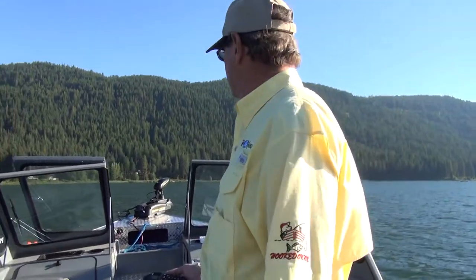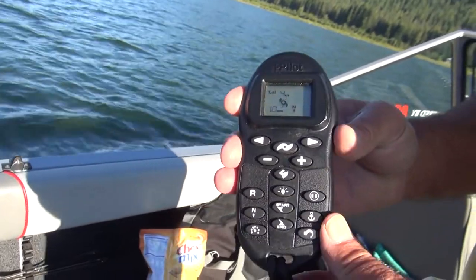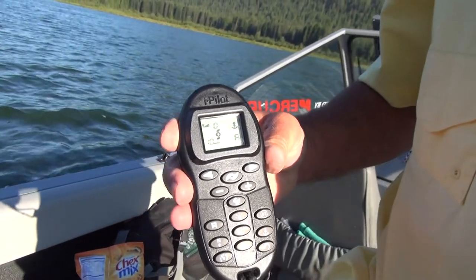We're approaching our marker, and here you can see my iPilot control and the anchor mode button. Now this will keep our boat within five feet of that spot. We'll drift back with the wind and then it'll catch up and bring us back. It'll also record that spot for future purposes — if there's a reef or rock pile you want to return to, it records that and takes the boat right to it. Pretty incredible device.